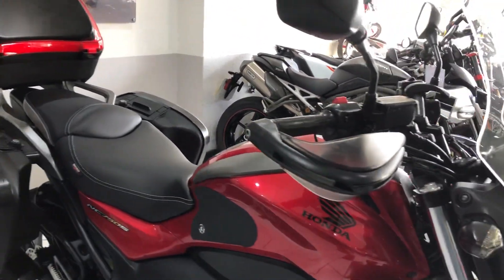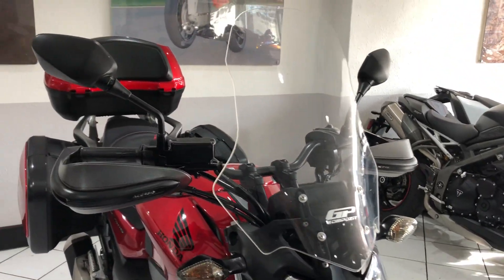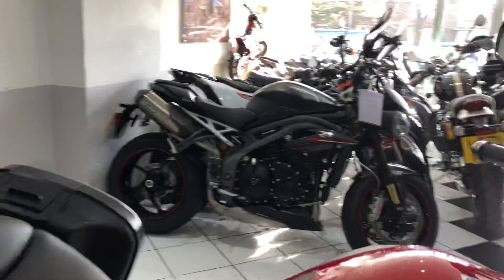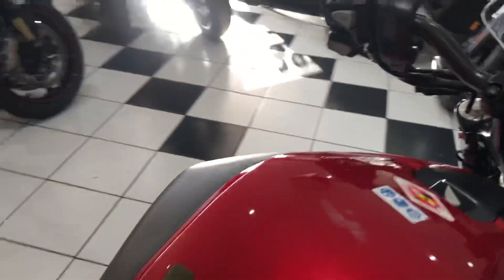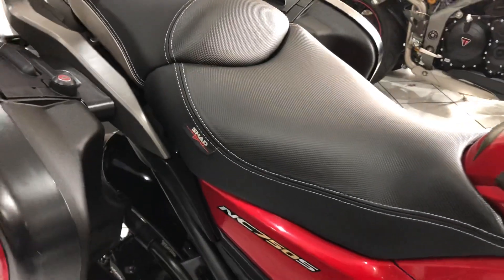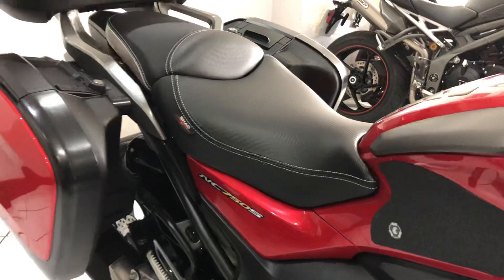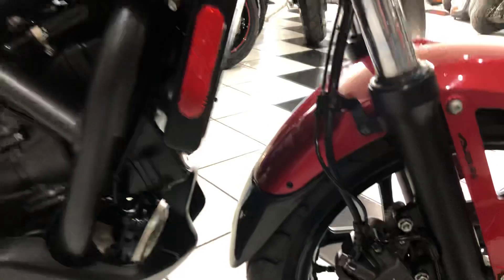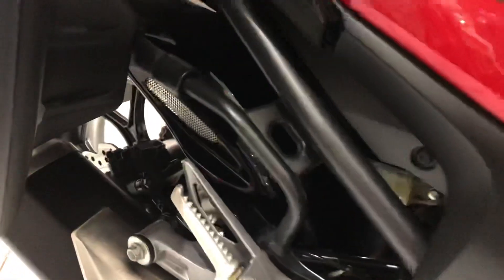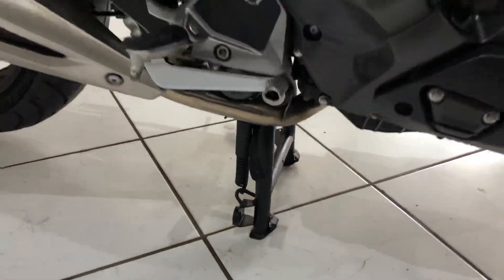It's got a set of handguards, a taller screen, Honda heated grips, a very comfy Shad pillion and rider's seat. There's a fender extender up front and, if you can see it, a rear hugger at the rear, plus the Honda center stand.